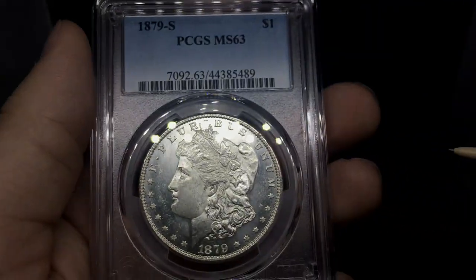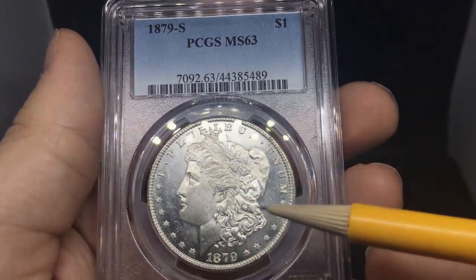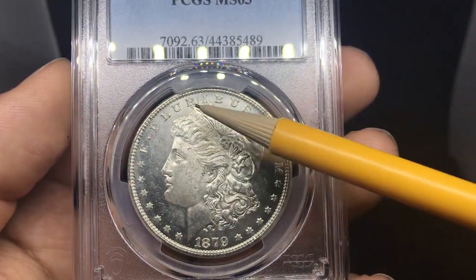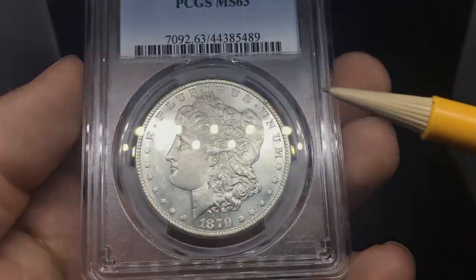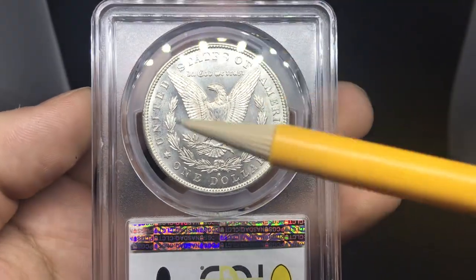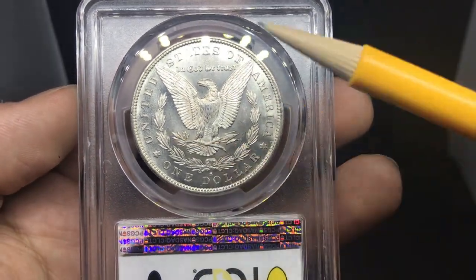Here's a 1879S. Casey said this one looks proof-like. You can kind of see the reflectivity on the left and right of her, but when you get it in the light, you can see that all just kind of fade away. The main reason you're not going to get proof-like on something like this is because there's not that proof-like quality all the way in the fields up here or down by the date. There's some nice reflectivity to the right and the left, but nothing to write home about. I don't think this one would meet the 4-inch standards, and PCGS agreed with me. It's very close to a PL, but not enough to carry it over.